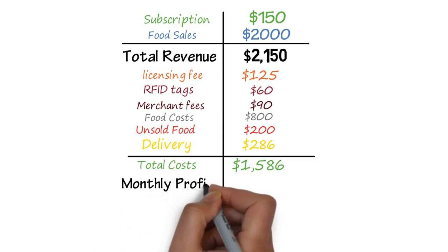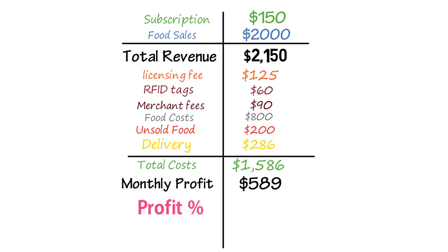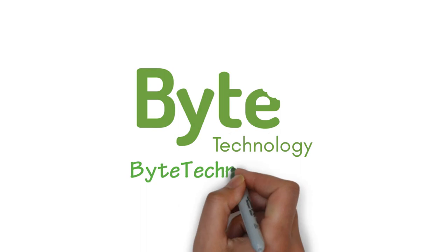With these costs, your monthly profit is $589 per store, with a margin of 27.4%. Not bad! Hundreds of businesses are using Byte's technology, and you can too. Learn how at ByteTechnology.co